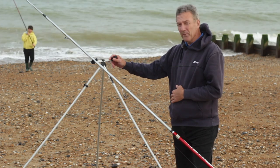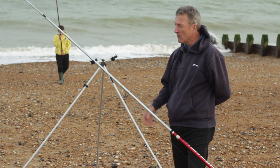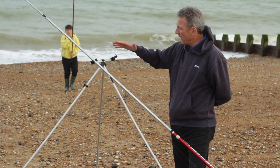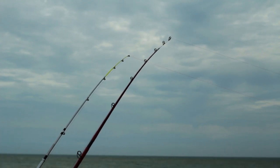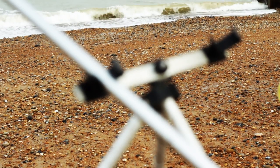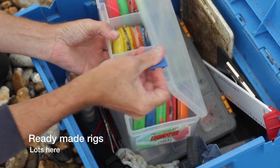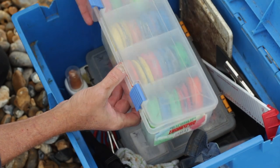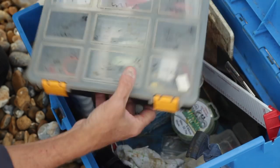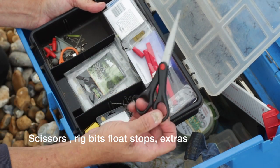This is a tripod rod rest setup — quite stable, sitting on the beach nicely and holding the rod in a good position in the tide. It's set slightly angled rather than directly facing the sea, because the wind is blowing from behind, giving additional stability so it won't take the rods away. It's probably one of the most valuable yet underrated pieces of beach equipment we use. We also get a look inside Brian's tackle box — refined over many years of fishing and coaching, with nothing in there he doesn't need.